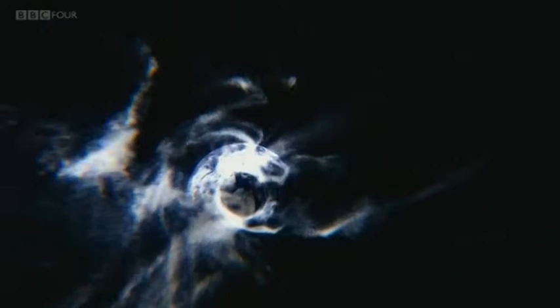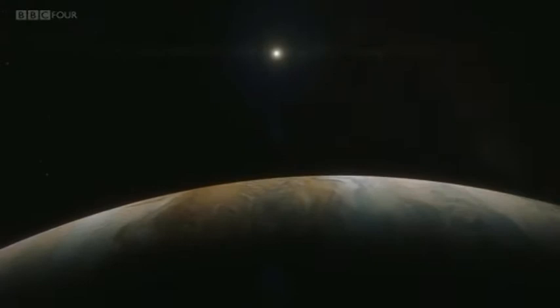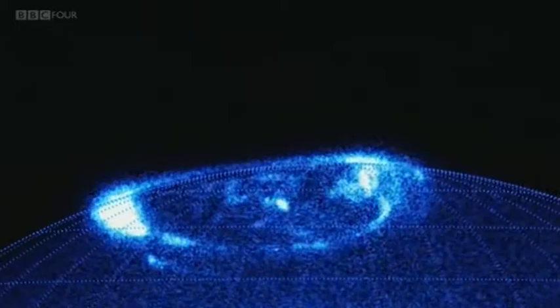On Earth, the aurora are caused by the interaction of the magnetic field with the solar wind — the flow of particles that stream from the Sun. Something similar must be happening on Jupiter, but there's a problem: at this distance from the Sun, the solar wind is much too weak to generate such a bright display on its own.